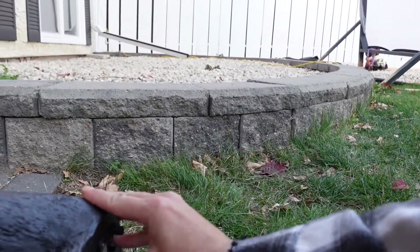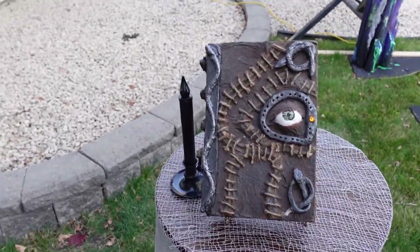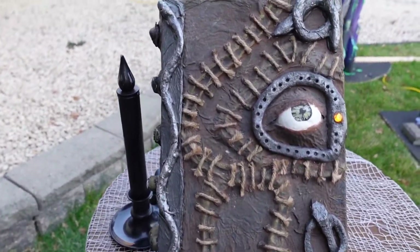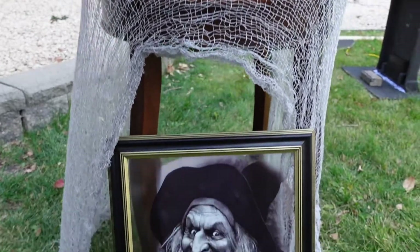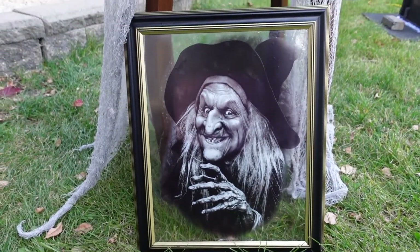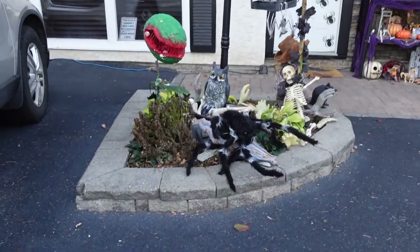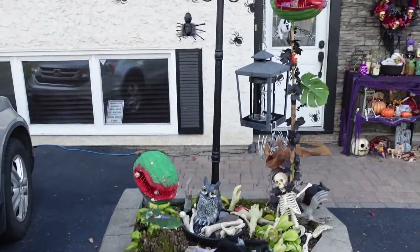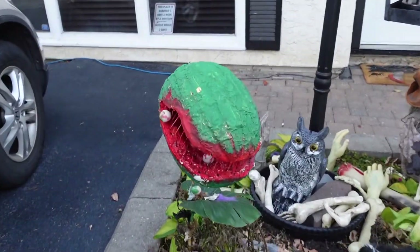So when the kids come to the door, that's what they hear. This is my Hocus Pocus spell book that I made - this is one of the very first props I made. This is my witch picture - I call it 'my mother,' it's hilarious - and a candle goes behind that.